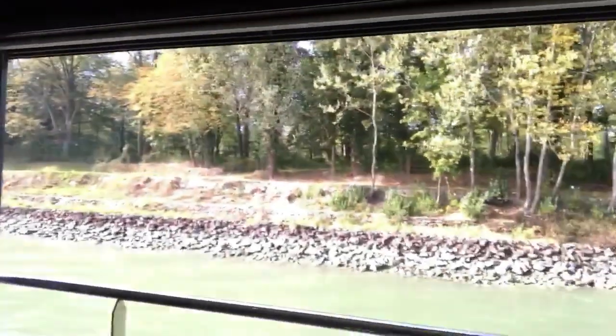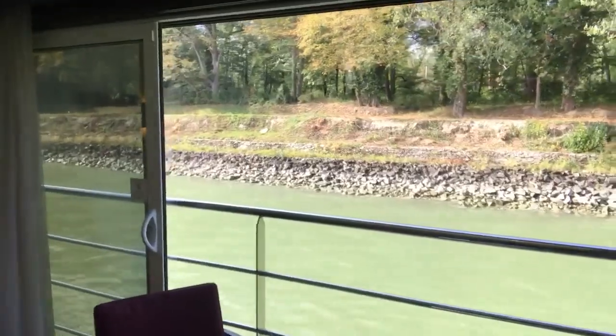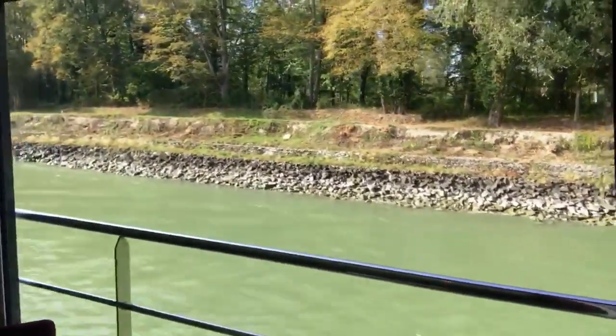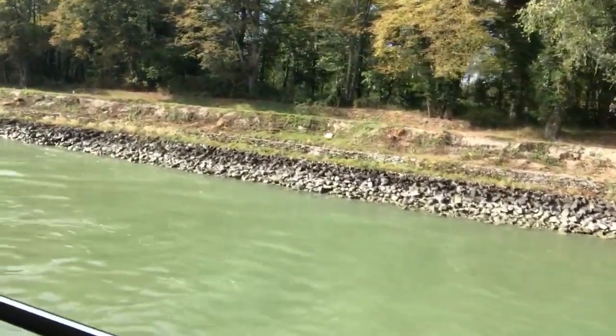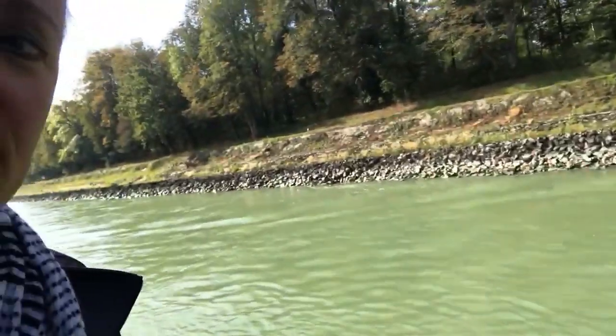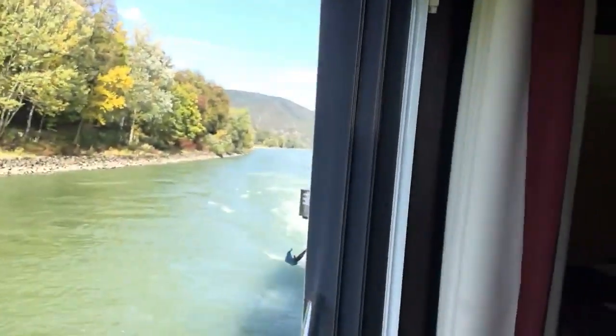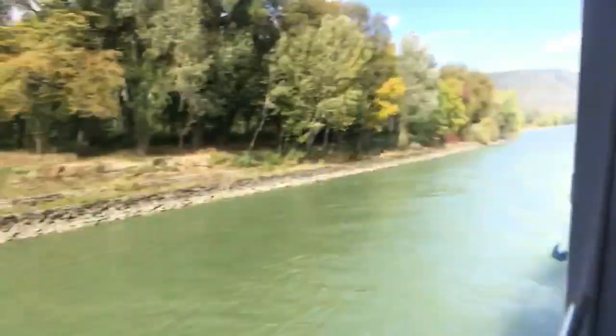You can also see there's a TV, and by far though the biggest attraction of this room is what they call the panoramic part of the suite. As you can see, your whole cabin becomes your balcony. This window is 11 feet wide. We're sailing on the Danube right now through the Wachau Valley.